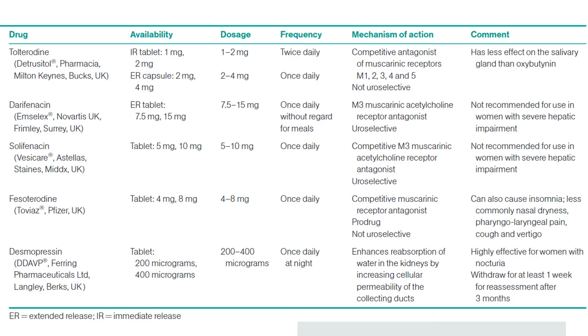Other drugs used for managing OAB symptoms include tolterodine, a competitive antagonist of muscarinic receptors M1, 2, 3, 4, and 5; darifenacin, an M3 muscarinic acetylcholine receptor antagonist; solifenacin, a competitive M3 muscarinic acetylcholine receptor antagonist; and fesoterodine, also a competitive muscarinic receptor antagonist. Desmopressin enhances reabsorption of water in the kidneys by increasing cellular permeability of the collecting ducts, making it effective for treating nocturia. If an exam scenario specifically mentions nocturia, desmopressin is the answer to consider.